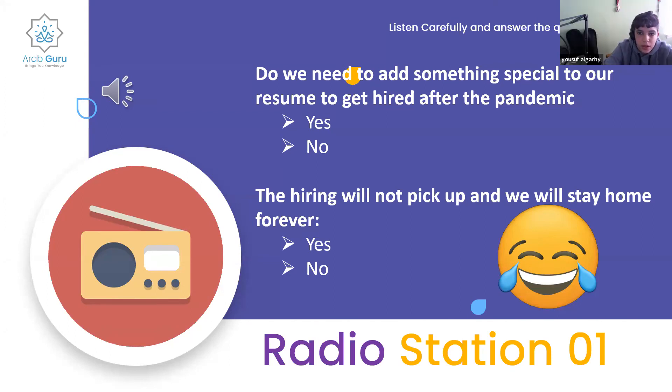On question one, I'm not sure what threw people off, but I believe the answer is no. And on question two, also no.